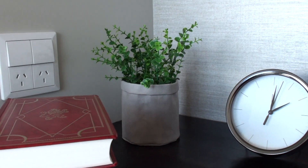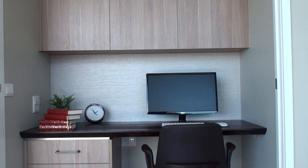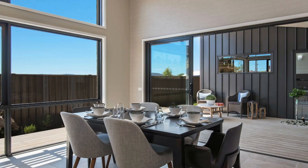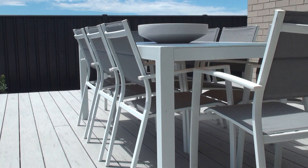Some feedback we received from clients wanting to downsize was that they were really struggling to find a home which was smaller, but where they could still host family gatherings. So we created an undercover al fresco that opens up into the living area and different entertainment zones within the display home.